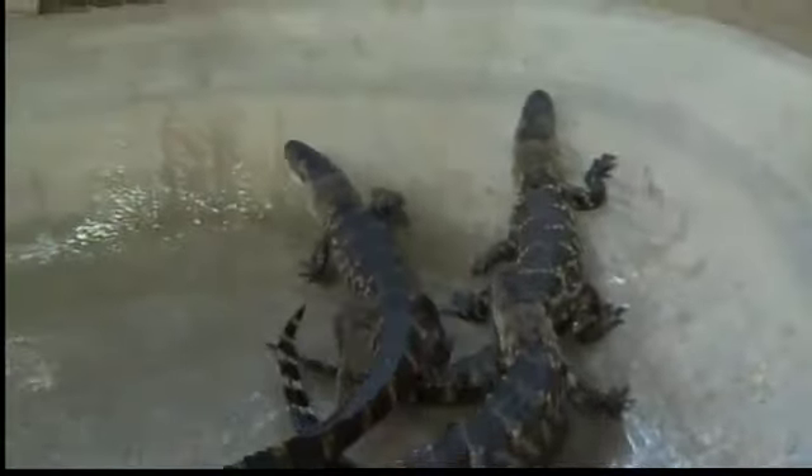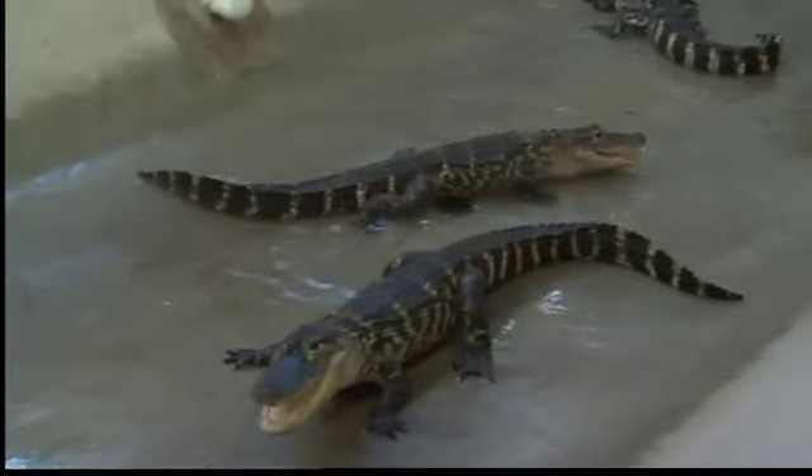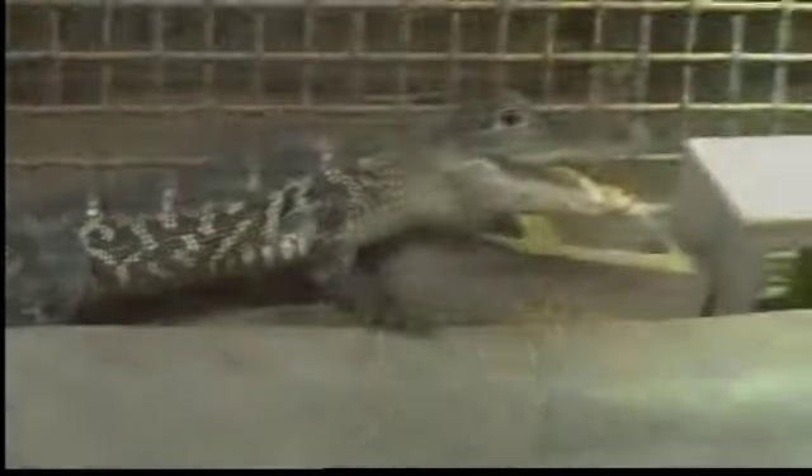Meet four American alligators the zoo's had for nearly four years. The zoo originally brought in two dozen of them as hatchlings. We sent off 20-some alligators back down to Florida, and we did hold on to four of these — one male and three females. But eight months ago, these gators got too big for their space and the zoo had to move them here. They're about five feet long now and will outgrow this pool in less than a year. The males are capable of growing 14 feet long, and that's a big animal.